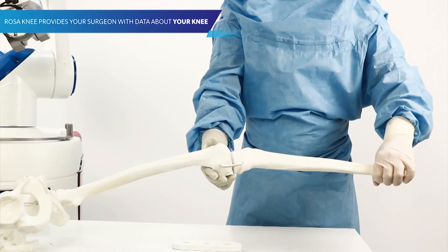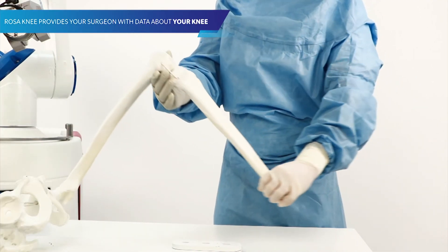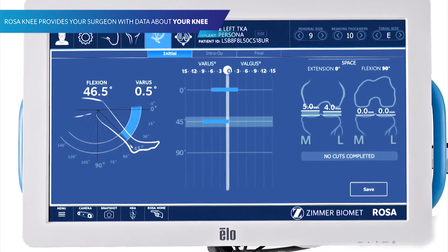It can also give you increased longevity, and what I mean by that is if we can have that knee and hip component last 15, 20, 30 years, then you don't have to come back to get a second surgery.